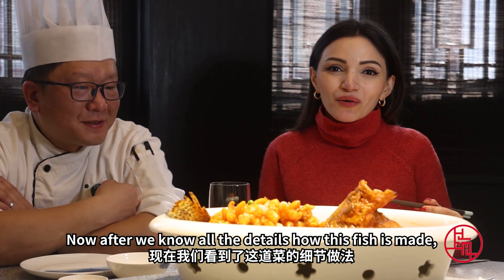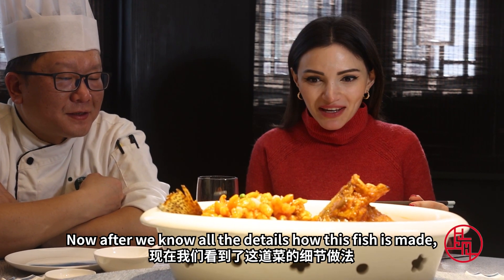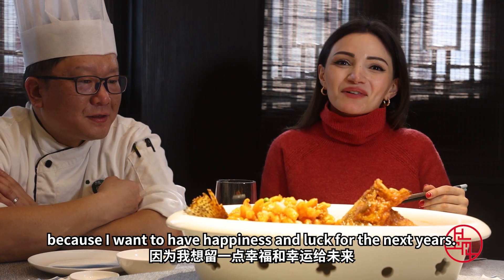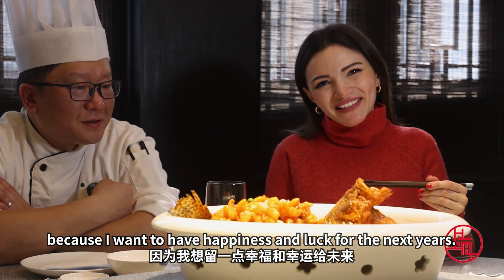Now, after knowing all the details about how this fish is made, I'm going to continue eating it as it's super delicious — but I'll make sure I don't finish it, because I want to keep some happiness and luck for the next year.